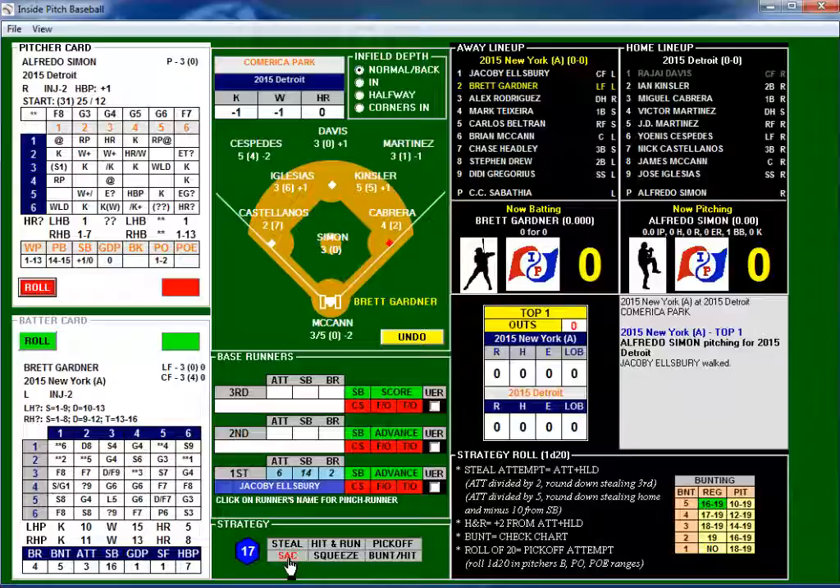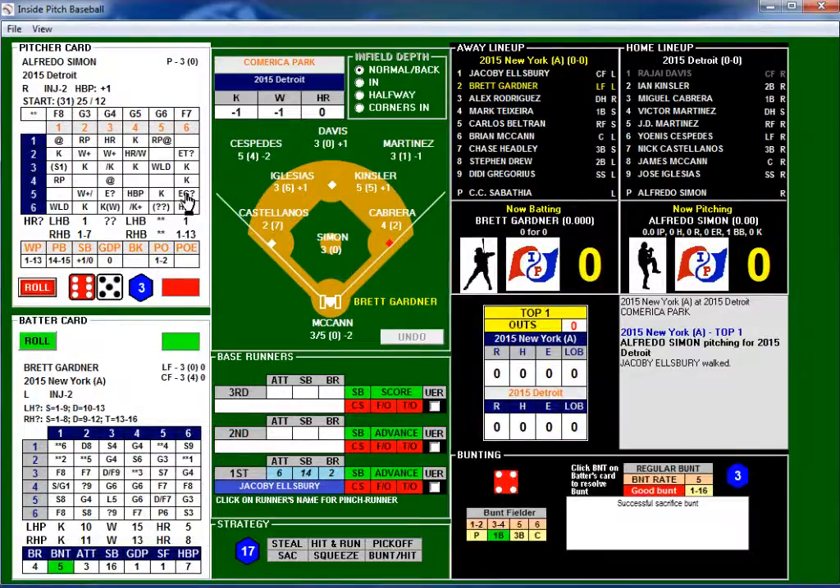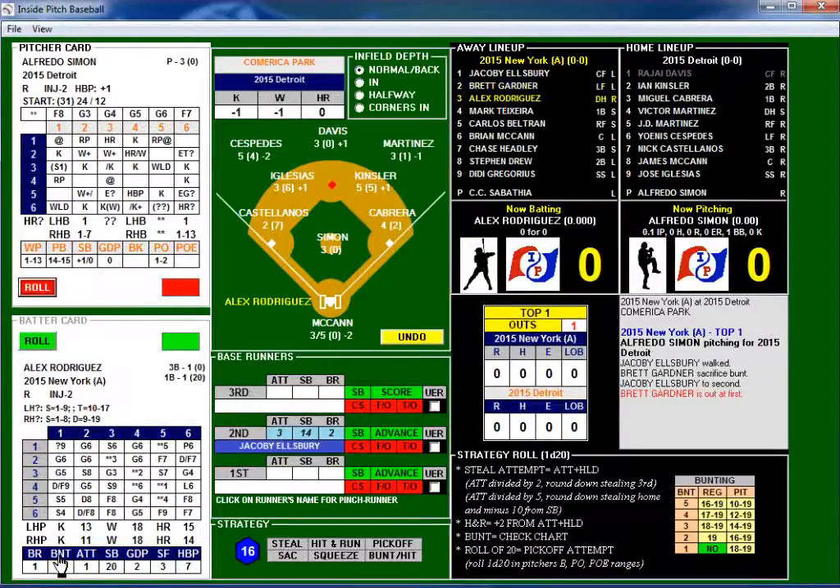Looks like we have a sacrifice attempt. 6-5 is a possible error on a ground ball. A successful sacrifice bunt is 1-16; we rolled a 3, and the fielder was the first baseman. The sacrifice is good — sacrifice bunt out, he'll be out at first base, but he does get the base runner over to second.